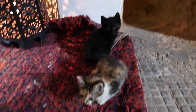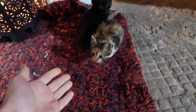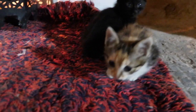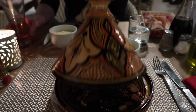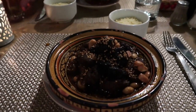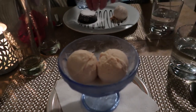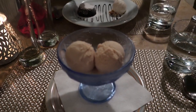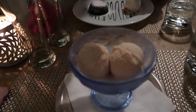Aww, look how little these cats are — they're smaller than my hand! I forgot to show my meal but here's an ice cream for dessert which is my favourite ice cream. Wow!